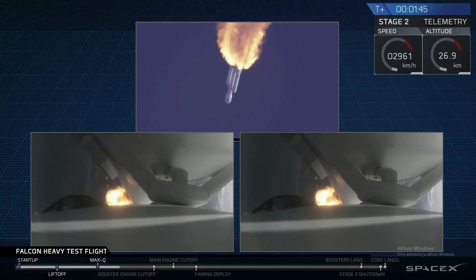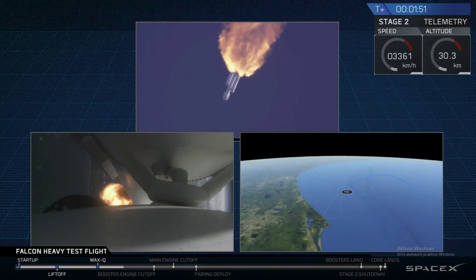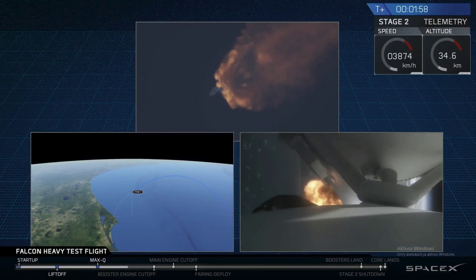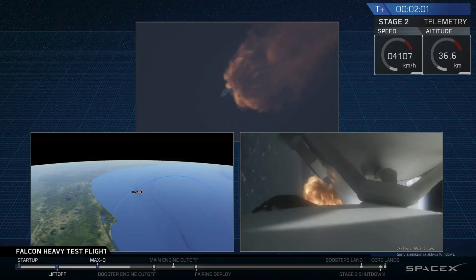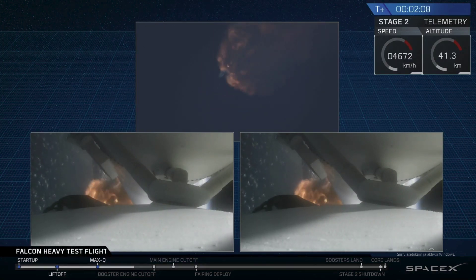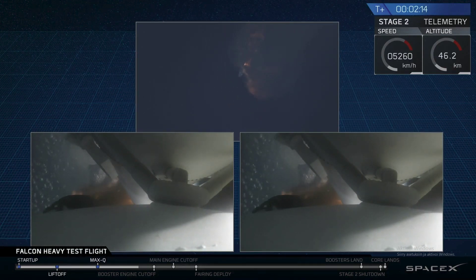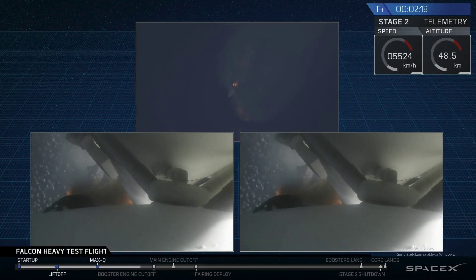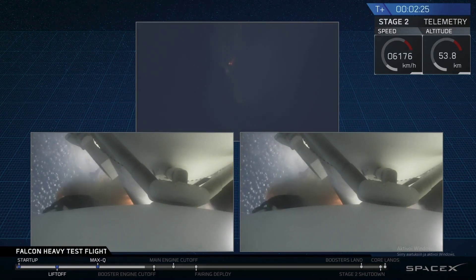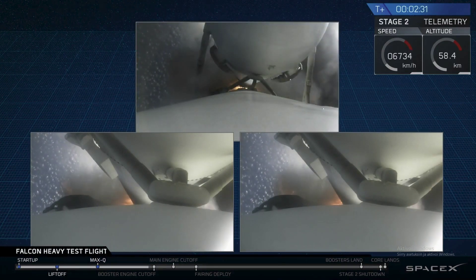GNC trajectory looks good on the Falcon Heavy. Reports show that the M1D engine performance is nominal. Center engine still has begun. Side boosters have begun to throttle down in preparation for the upcoming shutdown in 20 seconds. Major event coming up with side boosters shutdown and separation. Inside shutdown, side boosters.